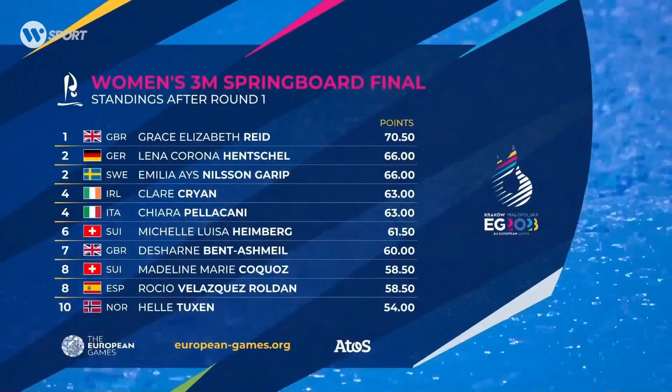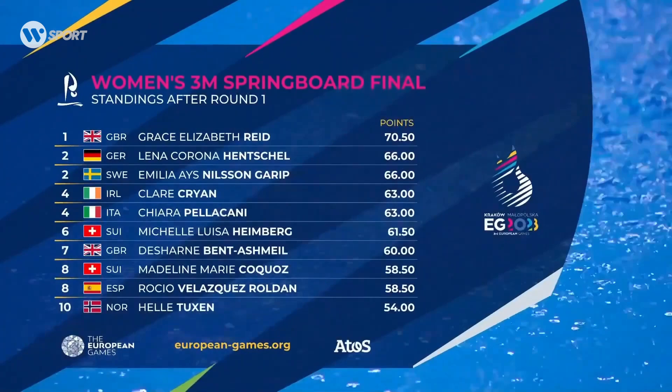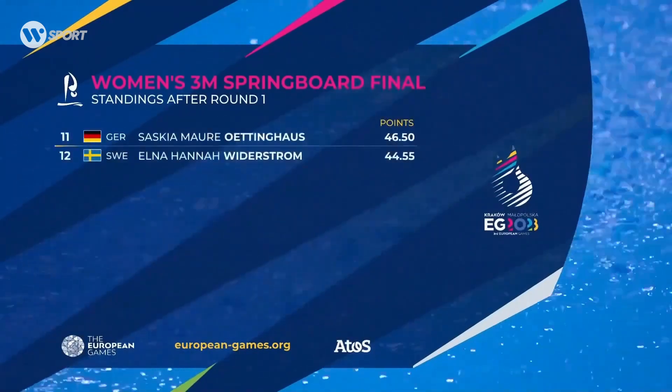That's 66 points for Emilia. So after the first round, she's tied for second place with Lena Henschel from Germany, and only 4.5 points away from the top spot.